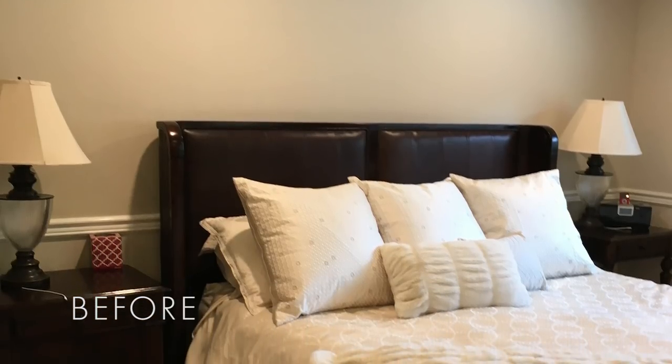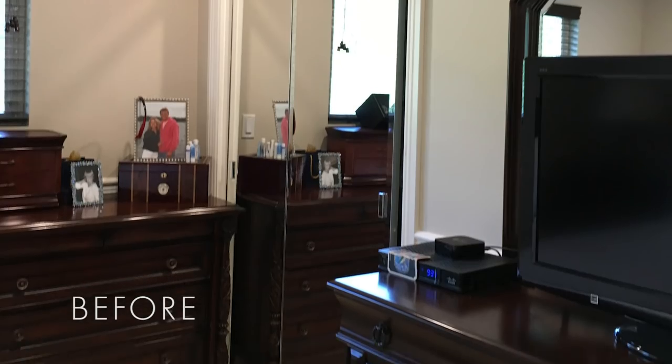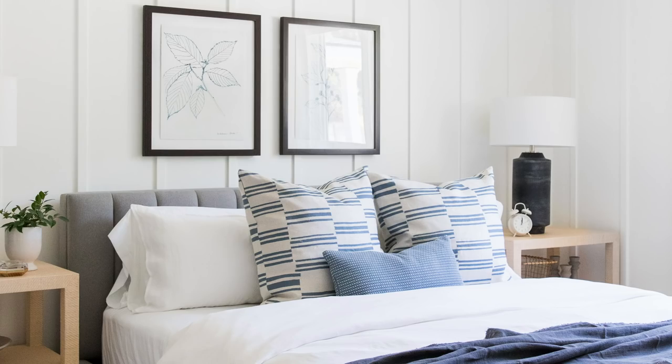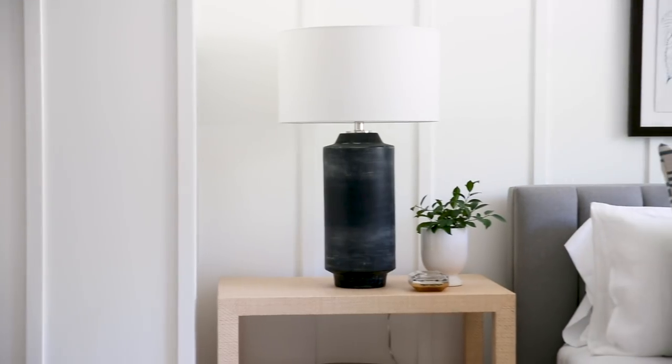In one of the guest bedrooms, it was just an undecorated guest room. There wasn't anything horrible about it, but it needed to be dressed up. So we added a great board and batten wall detail. The furniture really helps bring it to life — we have a great color palette of gray, white, and blue, and then some hints of black that we carried in from the other spaces.